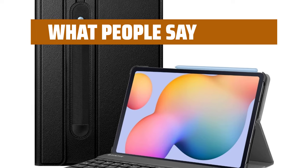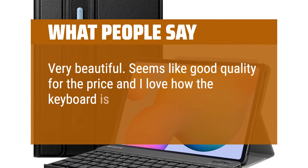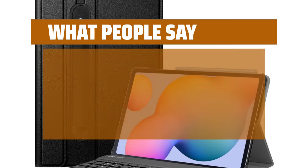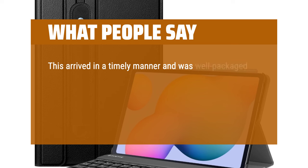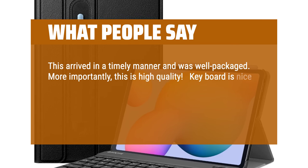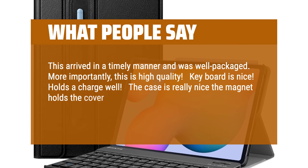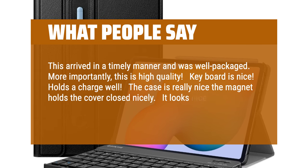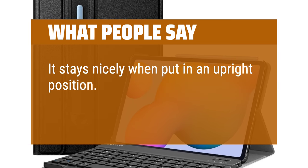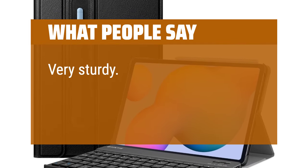What people say: Very beautiful — seems like good quality for the price, and I love how the keyboard is magnetic and feels nice to type. Great so far. This arrived in a timely manner and was well packaged. More importantly, this is high quality. Keyboard is nice, holds a charge well. The case is really nice — the magnet holds the cover closed nicely. It looks nice, has a spot for the S-pen, and stays nicely when put in an upright position. 5 stars for sure. Very sturdy, great quality.